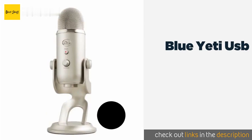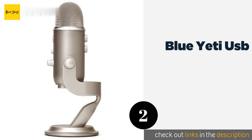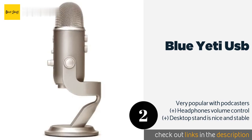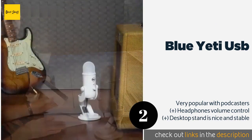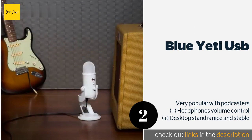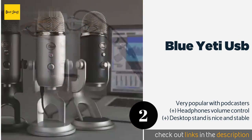The second product on our list is the Blue Yeti USB. Available in a slew of colors to complement your recording space, the Blue Yeti USB may surprise you with its functionality, especially given its budget-friendly price point. It gives you four varied polar patterns to choose from. The price is around $110 — check out the product link in the YouTube description below.